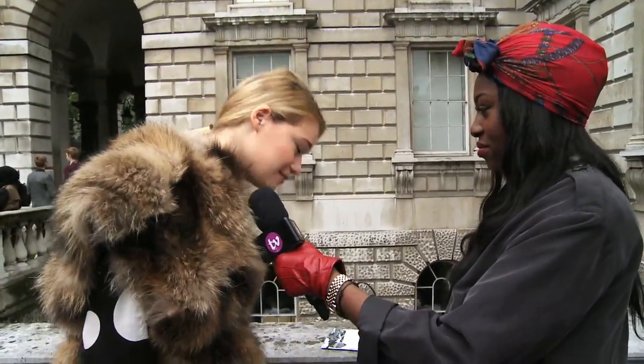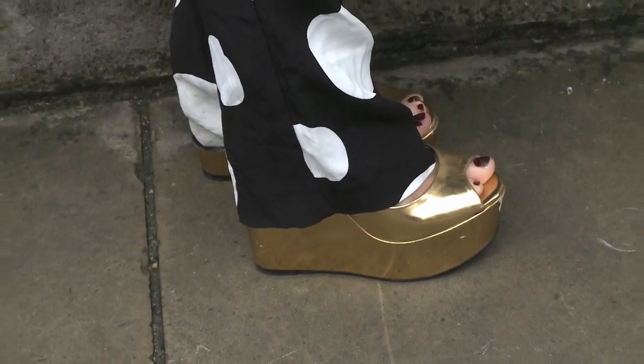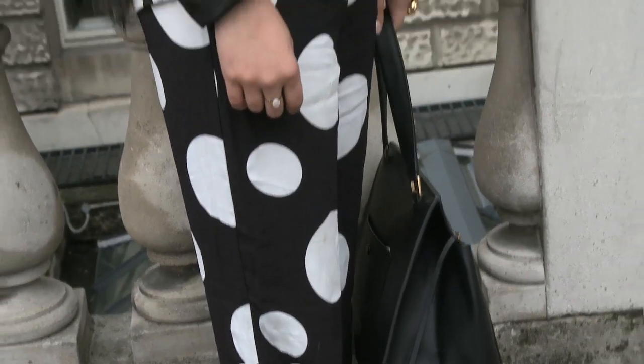You look amazing today. What's inspired your look? Definitely the weather — it's been freezing lately so I put on the fur and the pyjama suit. I love it. It's so comfy but it has a really nice vibe.